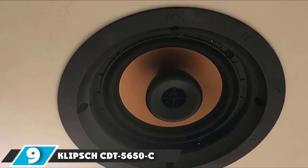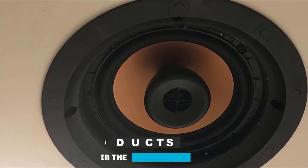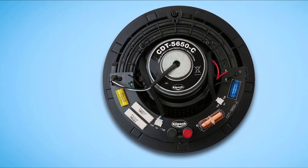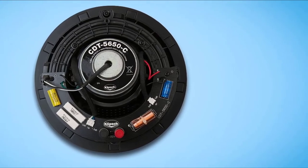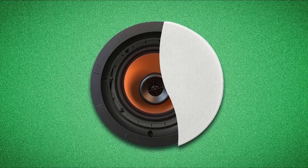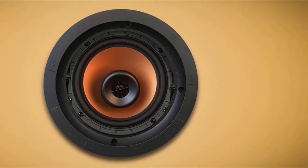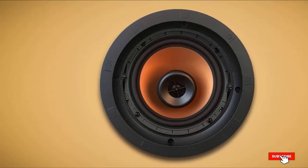Next at number nine, we have the Klipsch CBT-5650C Roman II. Whenever you have a product description that says Titanium Tweeter, you know it will sound good — but we're not ones to fall for marketing fluff, so we tested it ourselves. How does it sound? In a word, it rocks. The sound is robust and filling. There is a certain clarity in the music we played during testing that we didn't quite find with some of the other speakers here. This leads us to believe the Titanium Tweeters are doing their job. The construction is super durable too — if you know anything about Klipsch, you know they make high-quality premium speakers.